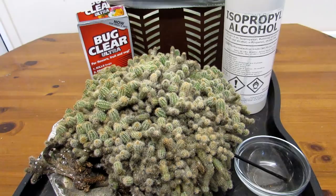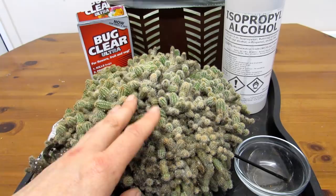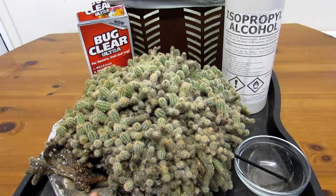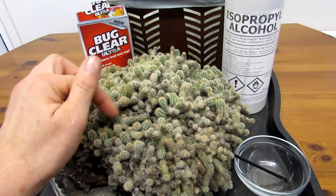This is a Chamaecereus silvestrii, commonly known as the peanut cactus. I have had this plant now since I was a young child - I was actually 12 years old and my brother brought this plant back from a garden center in England called B&Q. Those who live in England and parts of Ireland would know B&Q is a common garden center here in the UK and Ireland. This was going back years ago, and the plant was probably about this size literally just that, and I was fascinated with it.